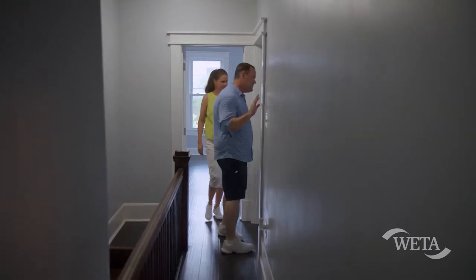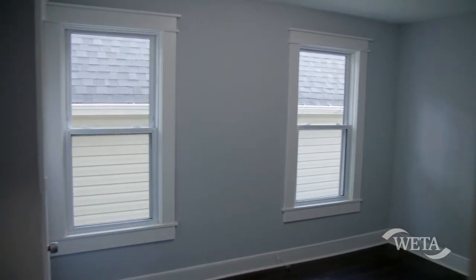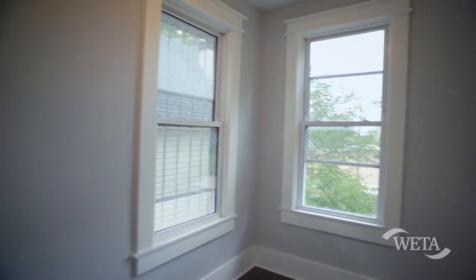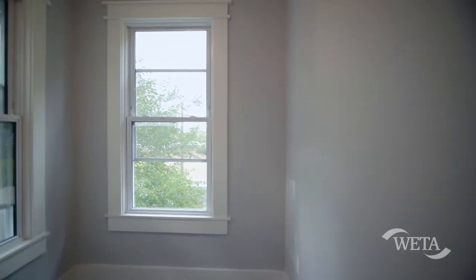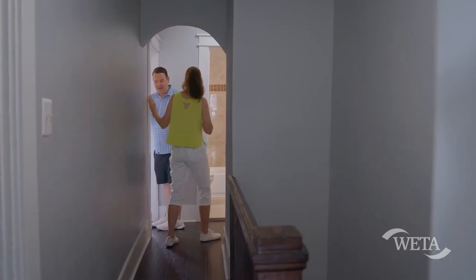Bedroom number two is a little small, but I don't think it's bad. Did you notice the archway? Another arch. Here's bedroom number three. If you said this was a small bedroom, I would agree — there's no denying that. You could fit a bed in here, but probably an office would be better. Or a nursery. Or adding another bathroom — that's an idea.